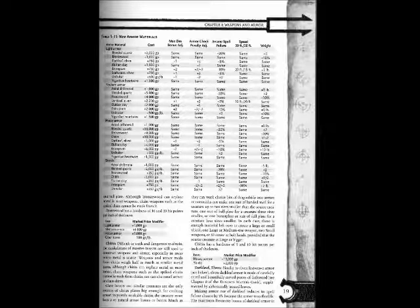Leaf Weave Elven — light armor: cost +750 gp; max Dex +1; armor check penalty -2; arcane spell failure -5%; speed 30 ft / 20 ft; weight same.